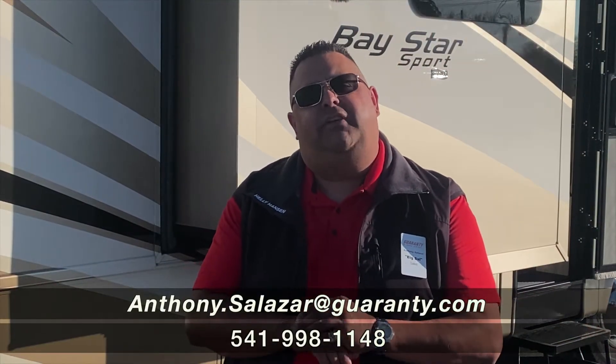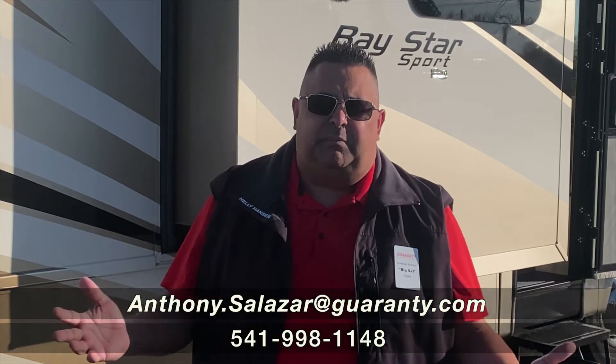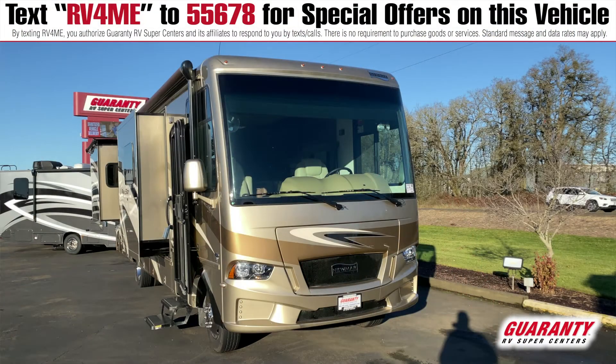Hi folks. Welcome to Guaranty RV in beautiful Junction City, Oregon. My name is Anthony Salazar — everybody calls me Big Sal. Today we're going to be looking at this awesome Newmar Bay Star Sport 3226.